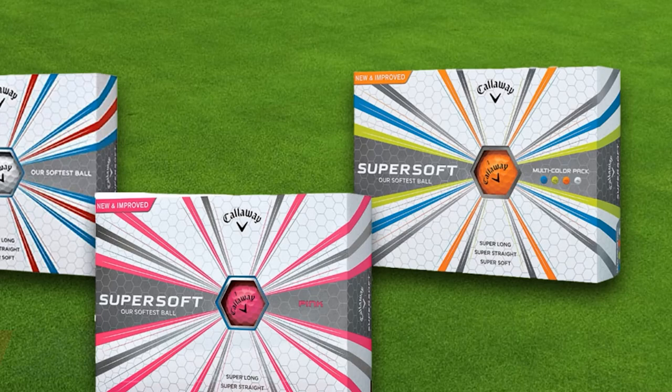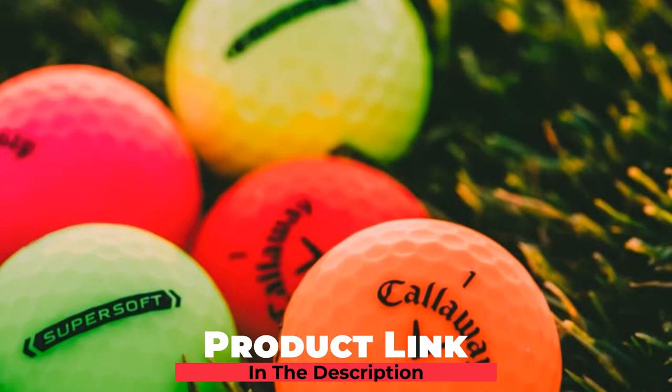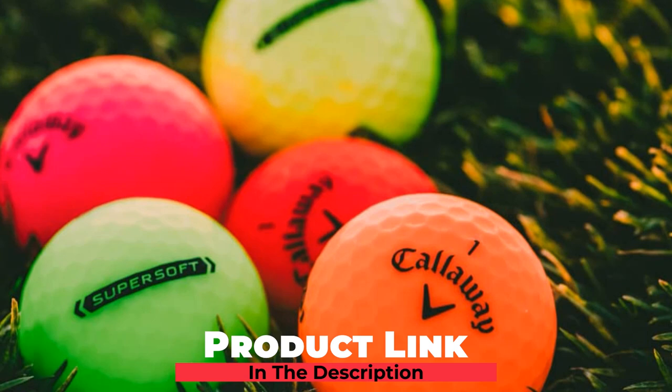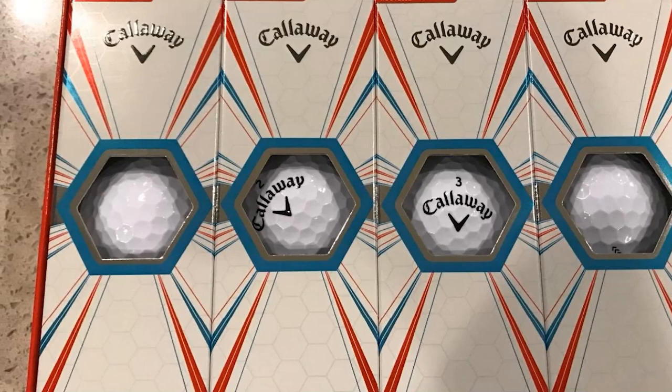At the first position of our list, we have Callaway Super Soft Golf Balls. Callaway has always been in the top 10 list whenever it comes to buying the best golf balls. Callaway launched the Callaway Super Soft Golf Balls in 2017. It is a lower compression golf ball which will offer you a straight and longer distance with a soft feel using its HEX Aerodynamics technology.